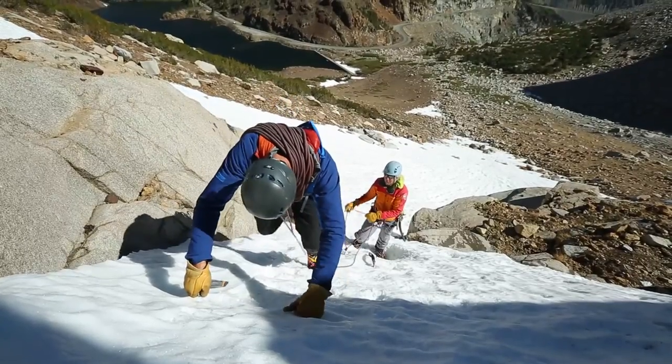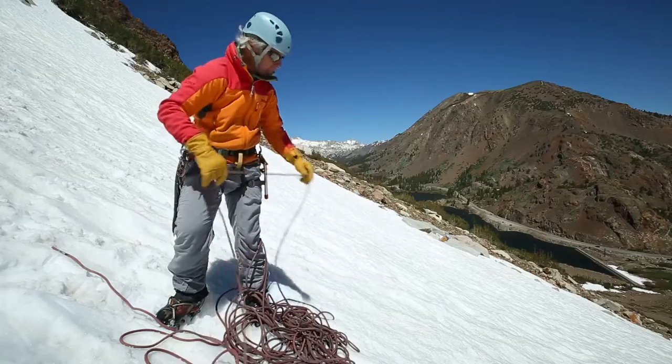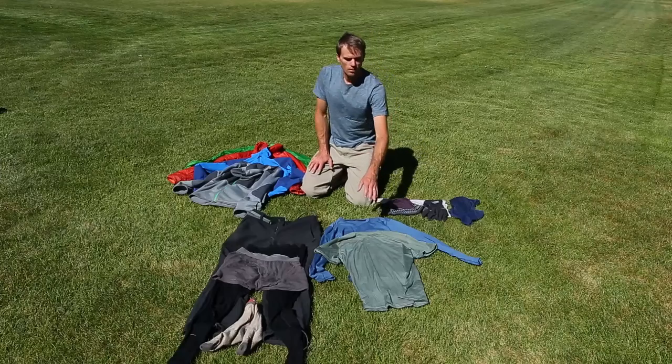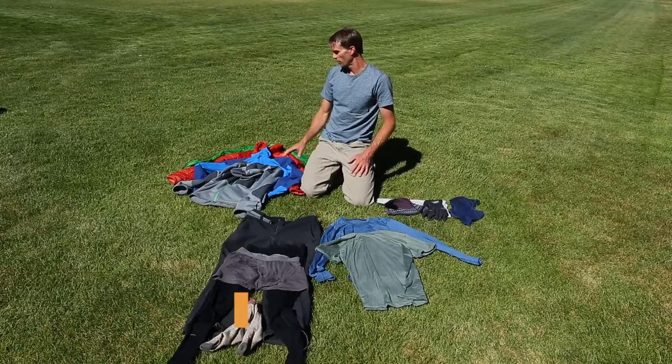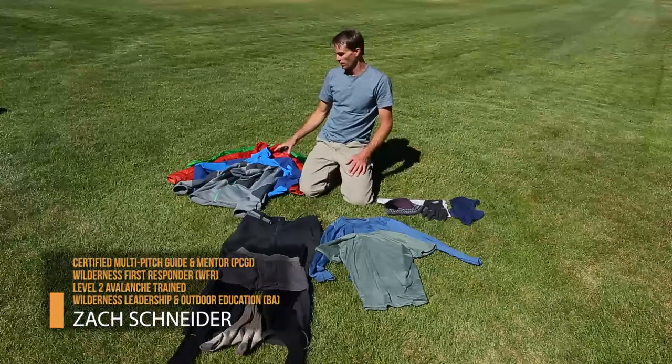Base layers often consist of wool or synthetic fibers. These base layers should be thin and wick moisture away from your body, as well as having properties that keep them from smelling too bad after several days of wear. To this system — my short sleeve, long sleeve system — I'll start adding insulation and jackets.